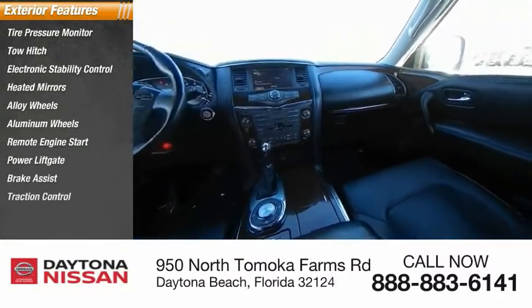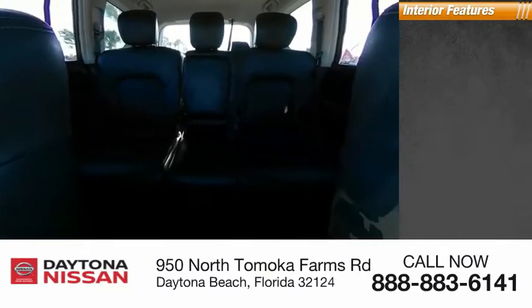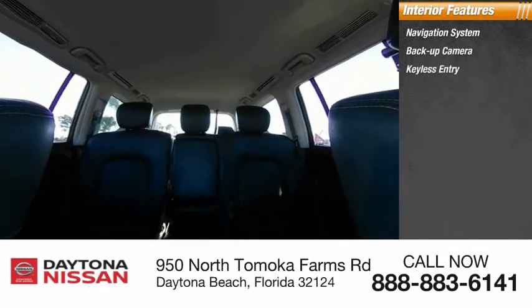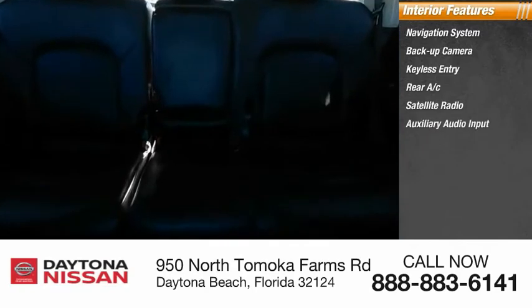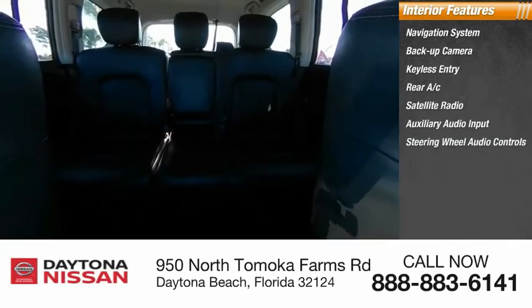Inside you'll find a navigation system, backup camera, keyless entry, rear AC, satellite radio, auxiliary audio input, steering wheel audio controls, keyless start, premium sound system, and heated front seats.